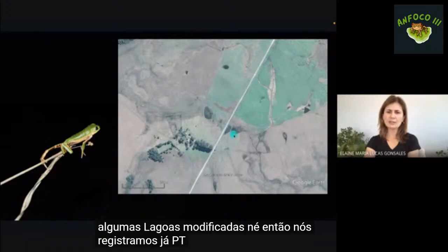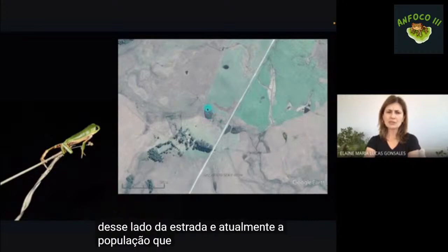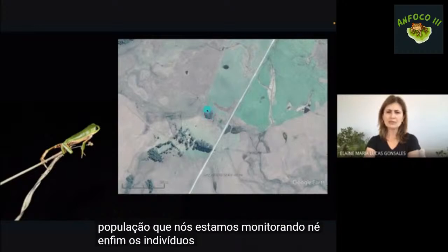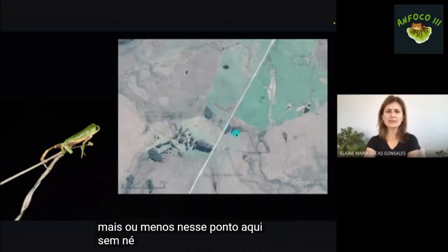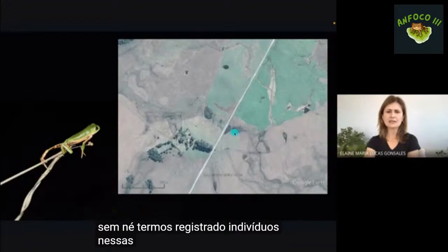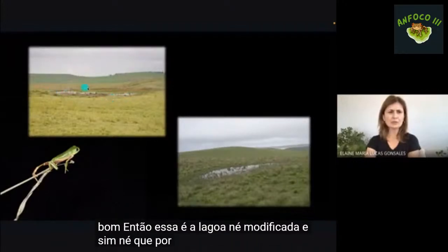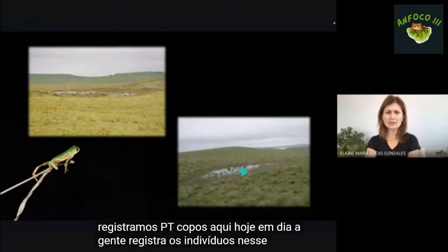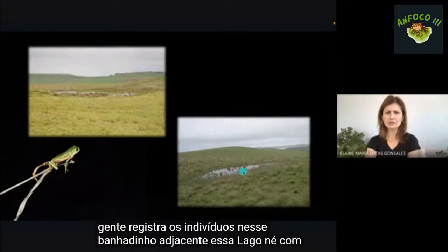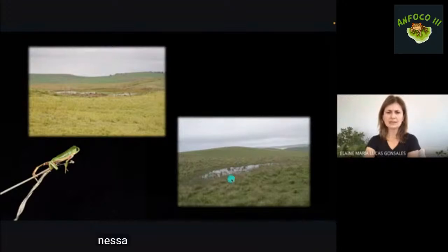Já registramos pitecopos nessa lagoa de um lado da estrada, mas atualmente a população que estamos monitorando está concentrada mais nesse ponto aqui, sem termos registrado indivíduos nas outras lagoas nas últimas amostragens. Hoje em dia, registramos os indivíduos nesse banhadinho adjacente a essa lagoa, com uma menor lâmina d'água.